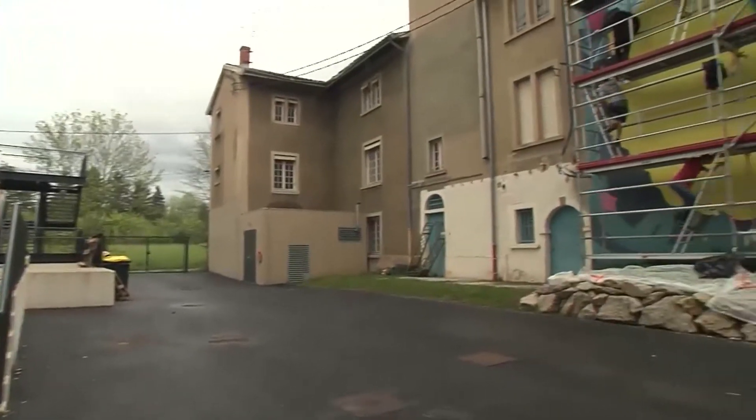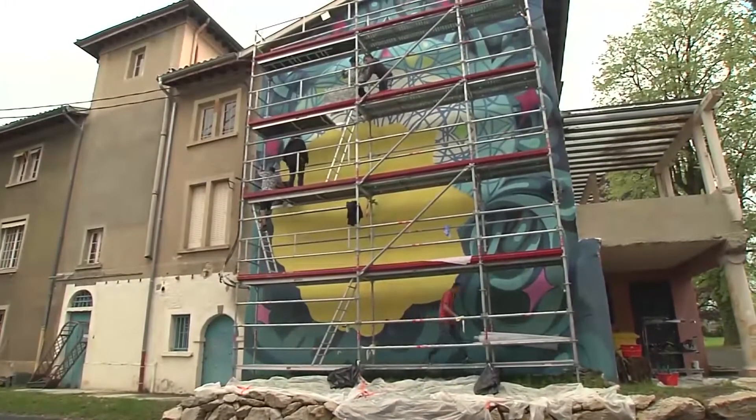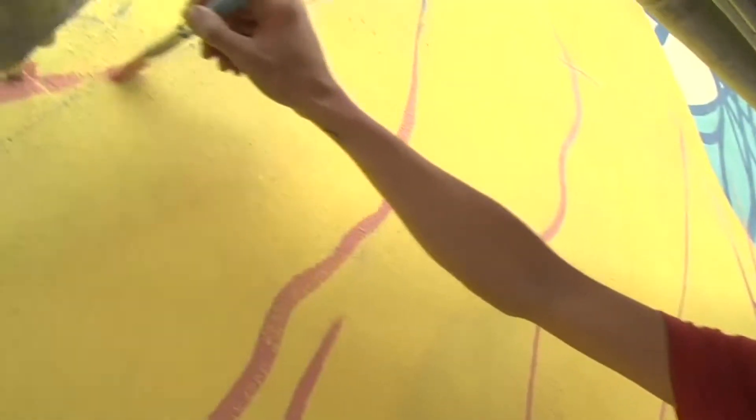That means students must perfect everything from constructing the scaffolding to completing large-scale artworks, like this half-completed painting of a yellow rose.